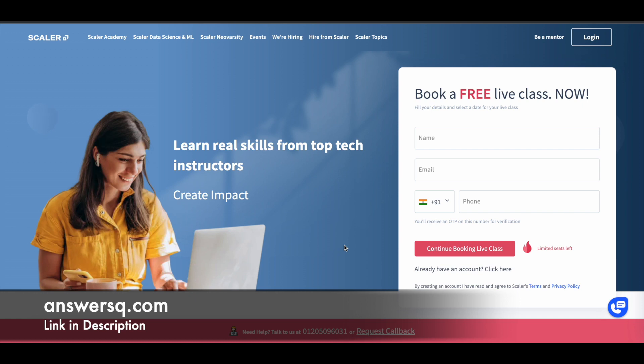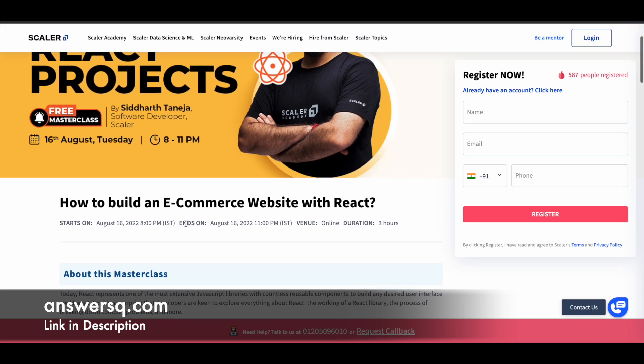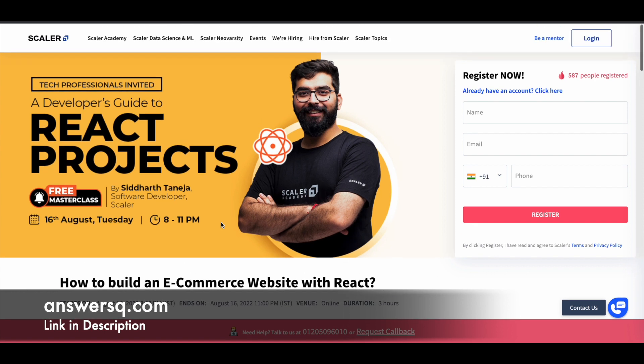Now let's see about some free live online courses that are going to be offered by Scalar Academy in the upcoming week. On 16th of August 2022 from 8pm to 11pm, they are offering a free course on how to build an e-commerce website with React. The best part about this particular course is you are going to learn from a professional software developer working at Scalar — Siddharth Taneja, who is going to be your instructor.